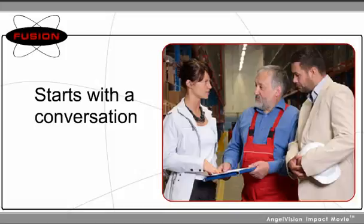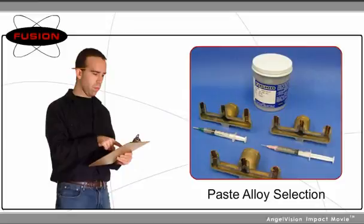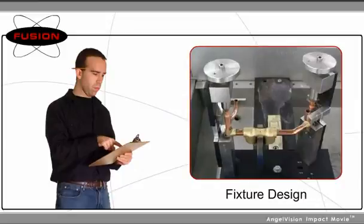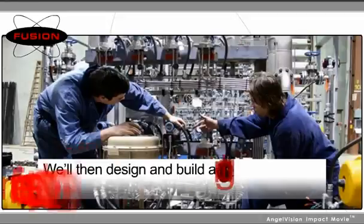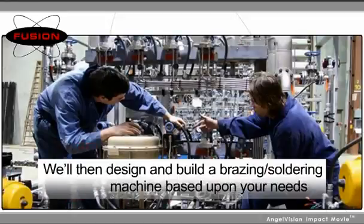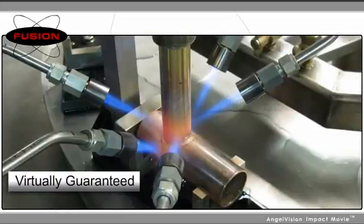When you contact Fusion, we'll take the time to discover the unique details surrounding your application. If you're uncertain we can save you money, we'll conduct a feasibility study to ensure you'll receive a justifiable payback before you invest. We'll then develop a brazing or soldering machine based upon your needs.